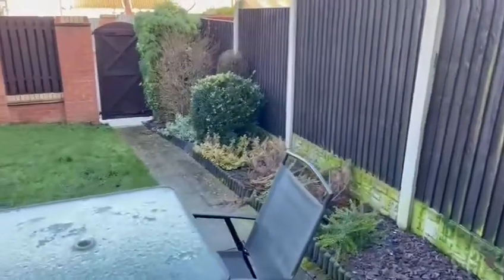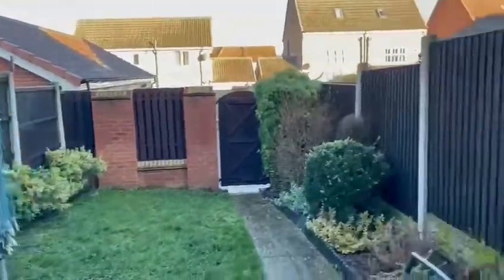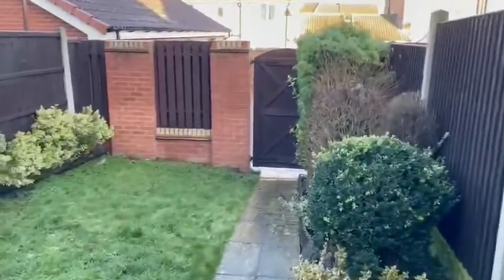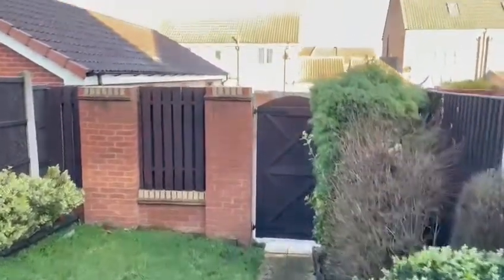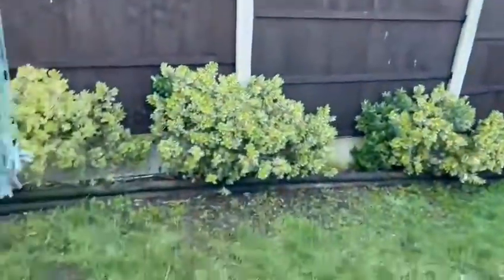We end the virtual tour of number 10, The Mount, here in the garden. A fully enclosed garden, perfect for entertaining. We have a patio area and a grassed area, and we also have a path leading to the gate that leads out to the garage.